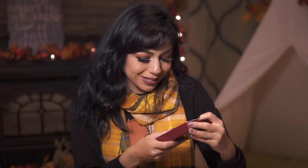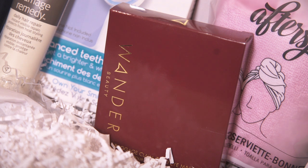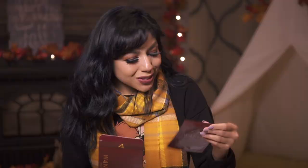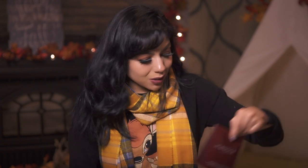Speaking of travel, this is Wonder Beauty, and this is the Baggage Claim Gold Eye Mask. Individually packed gold foiled eye masks to brighten, hydrate, and reduce the appearance of dark circles. There are six packets, which is perfect for traveling. I'm definitely going to need this for our event this week.